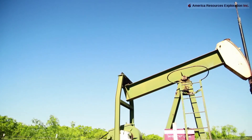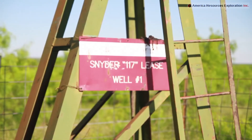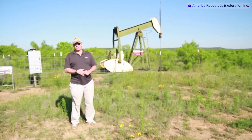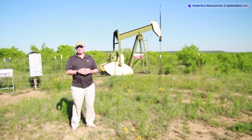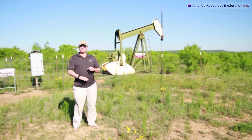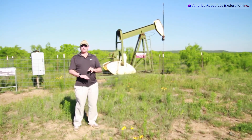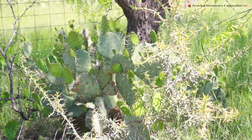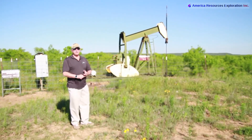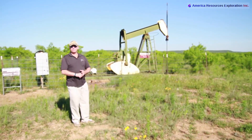This well turned out to be a canyon sand well or canyon lime well. The formation top was at 2798 feet, and the bottom part of that formation was at 2818 feet. That's what we produced from. This well came in at 30 barrels a day, completed in January of 2002.